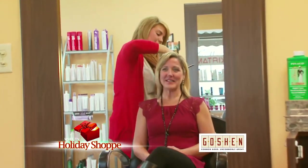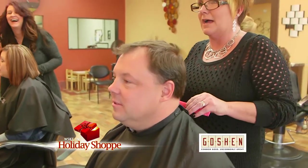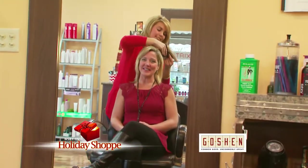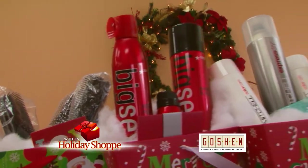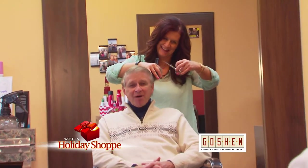We're at L&M Hair Design in downtown Goshen, and for the holidays with all of the parties and pictures being taken, you want to look your best. They accept walk-ins and they do cuts, colors, perms, and eyebrow waxing. Don't have a bad hair day — celebrate the holidays in style at L&M Hair Designs in downtown Goshen. By appointment and walk-ins too.